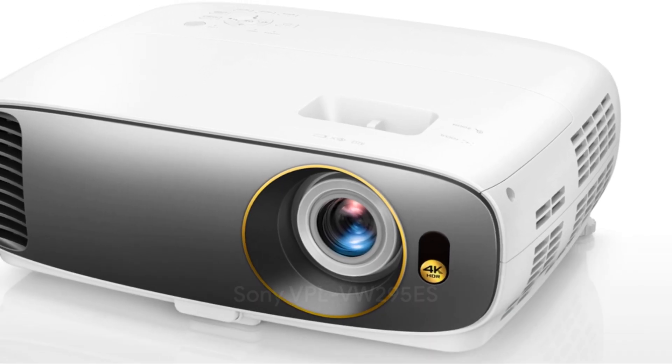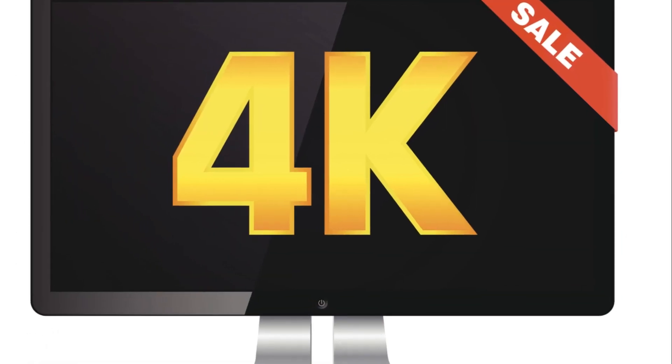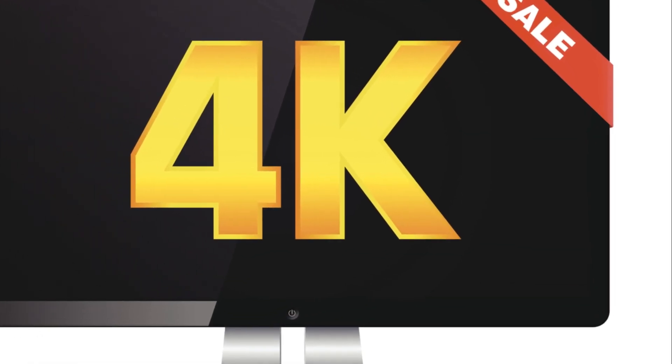Fourth on our list is the Sony VPL-VW295ES. This model is the epitome of luxury in the world of 4K projectors. It offers native 4K resolution, delivering a stunningly detailed image. The projector features a Triluminous display, ensuring a wider range of colors and more realistic tones. While it's the priciest on our list, the quality and performance it delivers are well worth the investment.